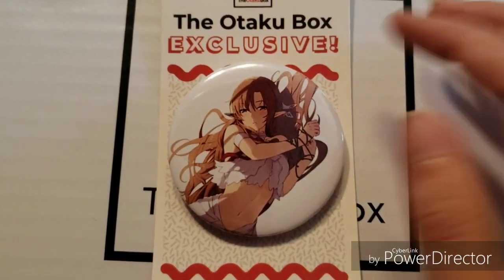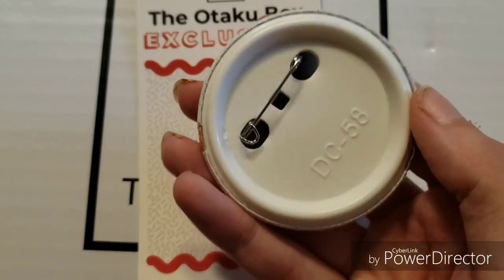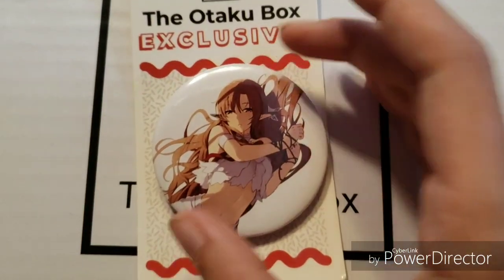Next let's look at the exclusive pin and it is of Asuna from SAO. She is in her Season 2 beginning outfit when she's the captured queen of the fairies. That's a really cool pin and it will definitely be going on a convention bag or something. They're a really nice standard size pin so they really work on anything you would want them for.